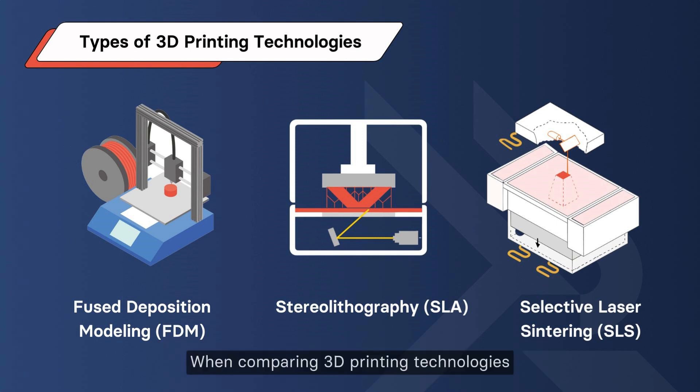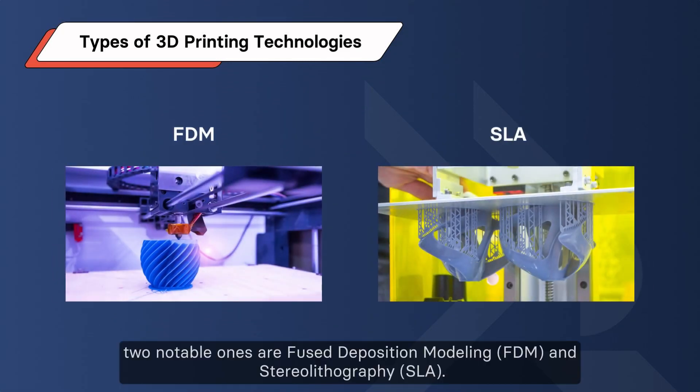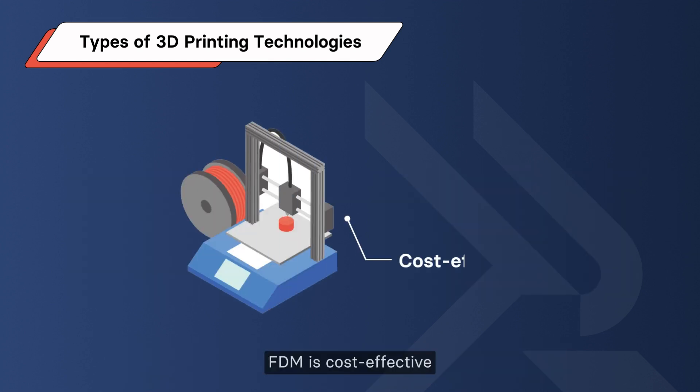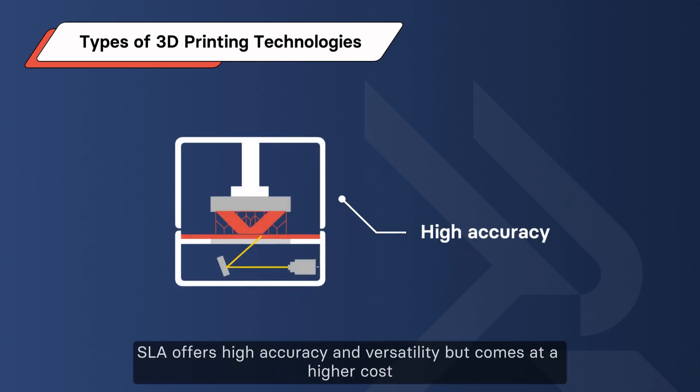When comparing 3D printing technologies, two notable ones are Fused Deposition Modeling (FDM) and Stereolithography (SLA). FDM is cost-effective, using thermoplastic filaments for part building. SLA offers high accuracy and versatility but comes at a higher cost.